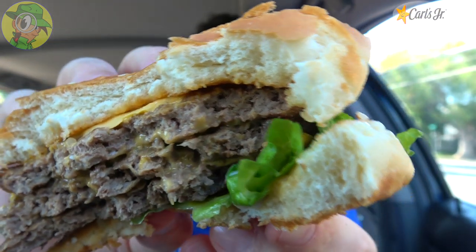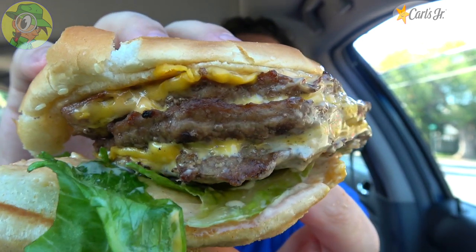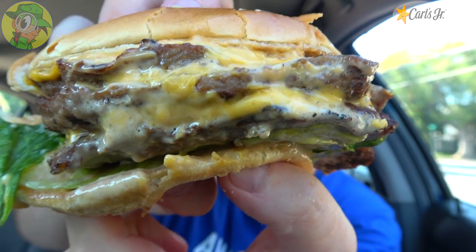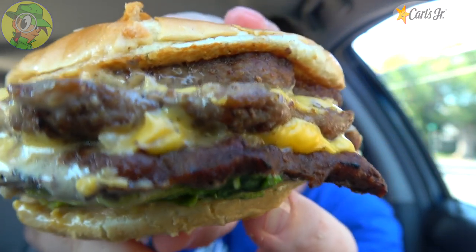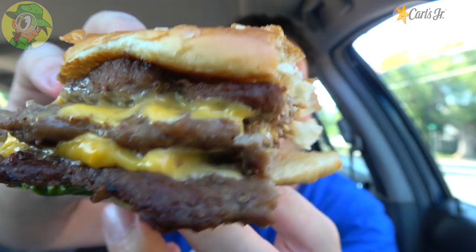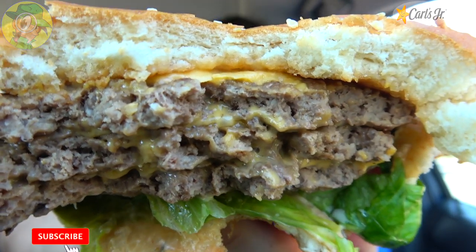I'm going to take you 360 with this one as carefully as I can because there is so much dressing around the back here. As you can see, this bun is kind of falling apart — it is crazy right now. I think I'm about to lose the very bottom of it. So much meat, so much cheese, just an insane amount of beef. The flavor is stupid delicious on this — I can't stop saying it because it is amazing.